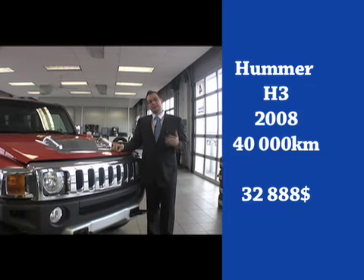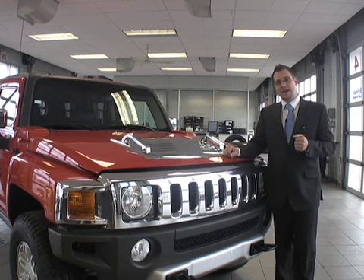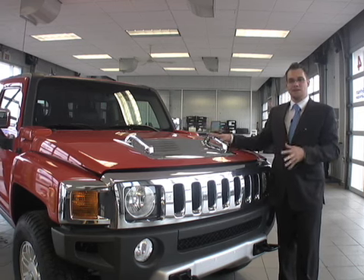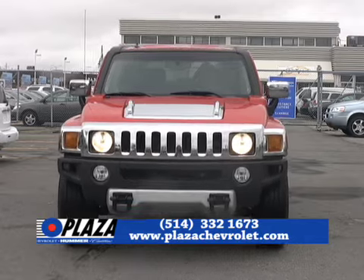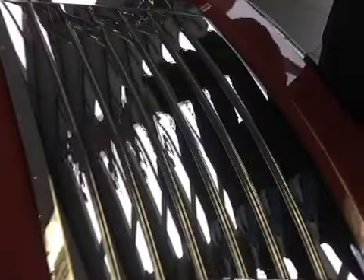It's in very good condition, still under warranty to 160,000 km. I invite you to come and check it out. 32,888 — and in addition, it's a great value. We've added beautiful chrome on top of the hood to give you a special look.